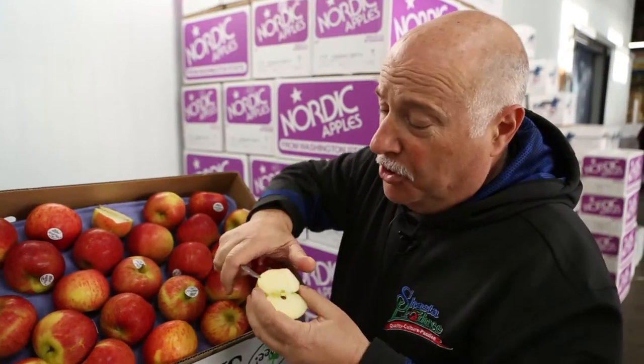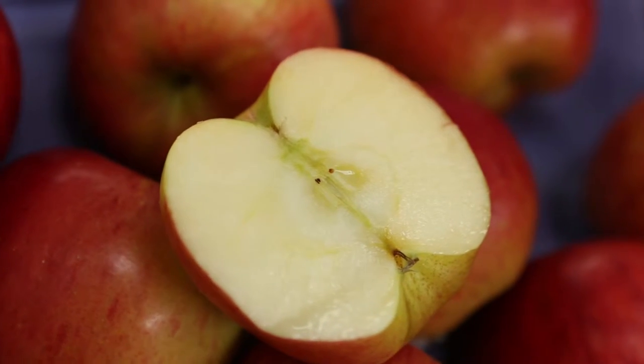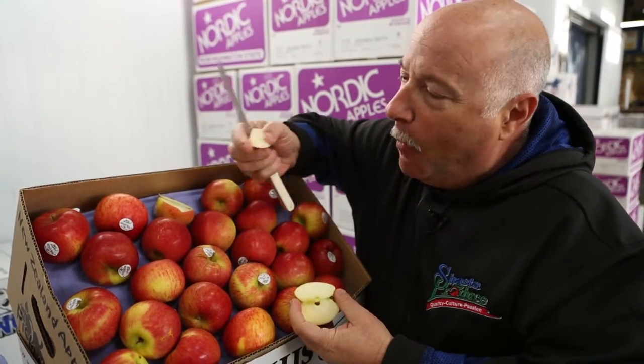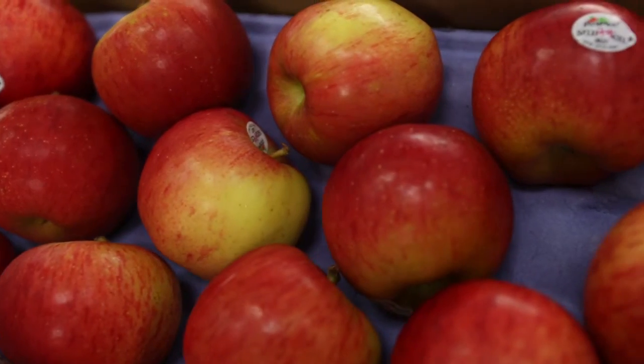The key to sales in your produce department is really engaging the customer — sampling out the product, making them a friend — and they'll be coming back. Delicious, crisp, and sweet. What else could you ask for?